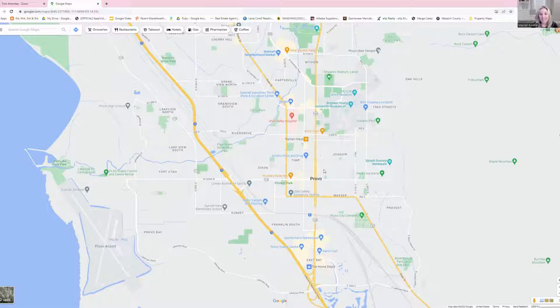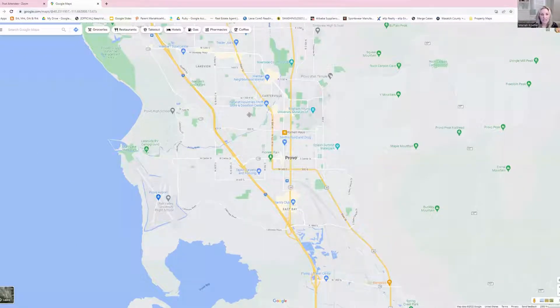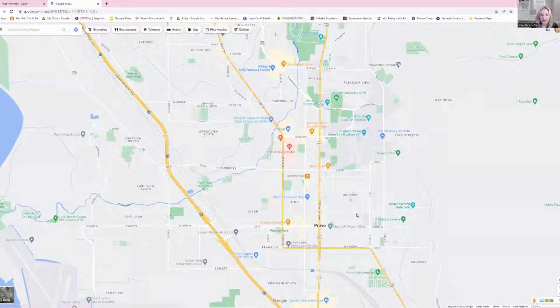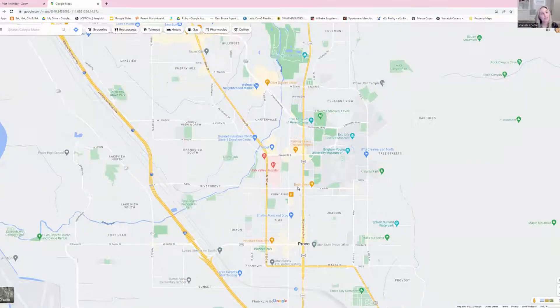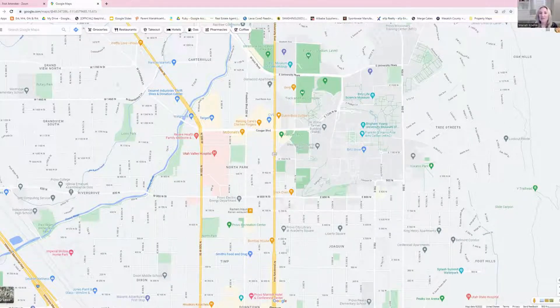Provo also has the Provo Rec Center, which is a fabulous place with incredible indoor facilities. We actually lived really close to the Brick Oven, which has excellent breadsticks that we love. On date nights, we would go over to the Provo City Library where we could check out movies very cheaply. A lot of people wanted to be out of the college town — Provo is an awesome town to live in, but it is more of a college town with BYU being a big university there.